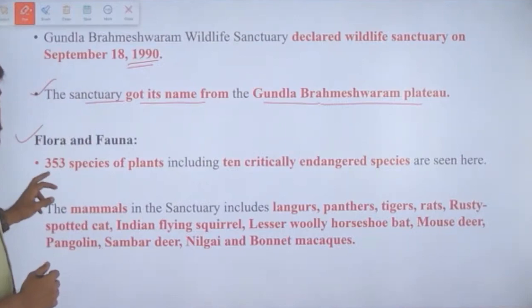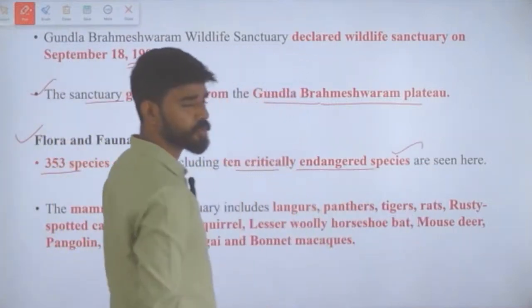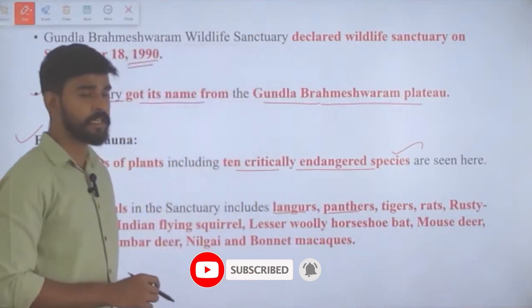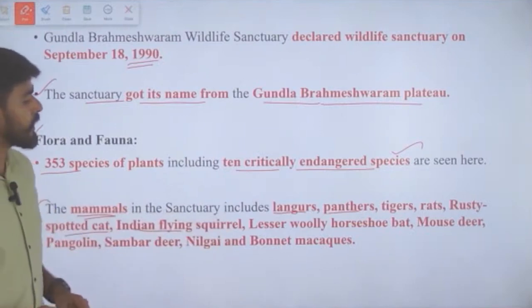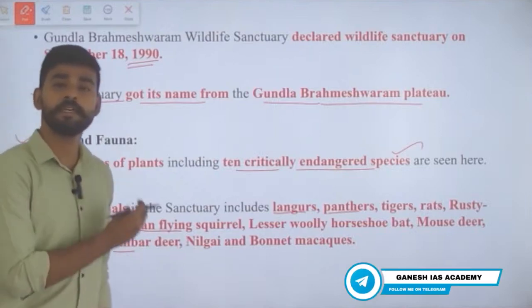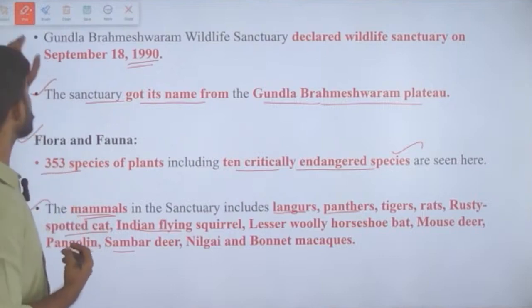The sanctuary contains 353 species of plants, including 10 critically endangered species. Mammals found here include langurs, panthers, tigers, rusty-spotted cat, Indian flying squirrel, lesser woolly horseshoe bat, mouse deer, pangolin, sambar deer, gaur, and bonnet macaque — important mammal varieties in this wildlife sanctuary.